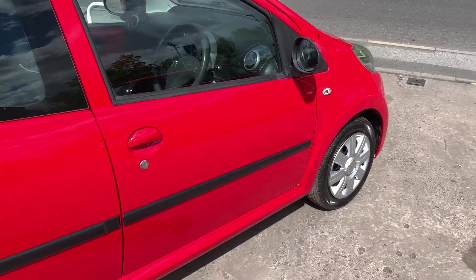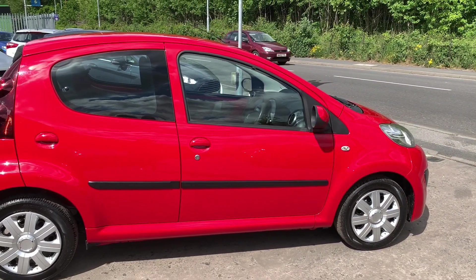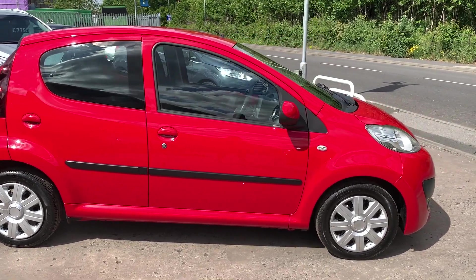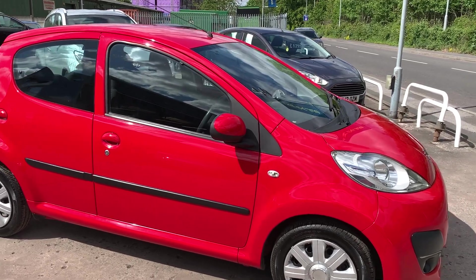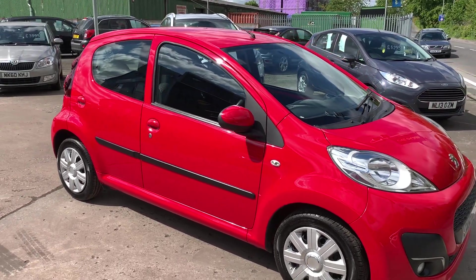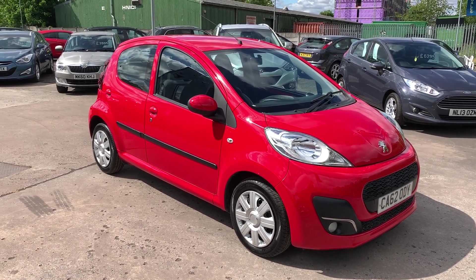We'll MOT and service the car for you when it's sold. Part exchange is welcome. Finance is available via our online calculator. The car has been HPI and mileage checked and we also include a free 12 month AA membership. That's available at the Cantonese Car Centre, Station Road, Latchford, Warrington, Cheshire.